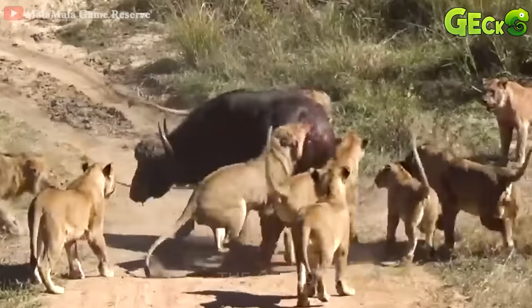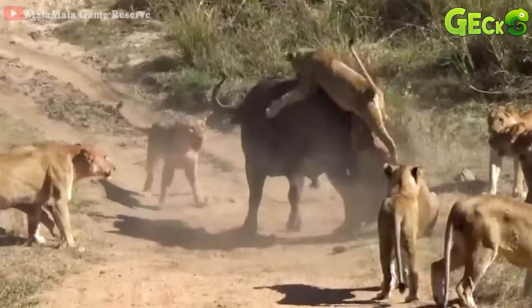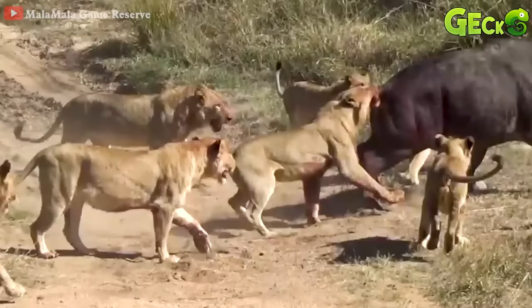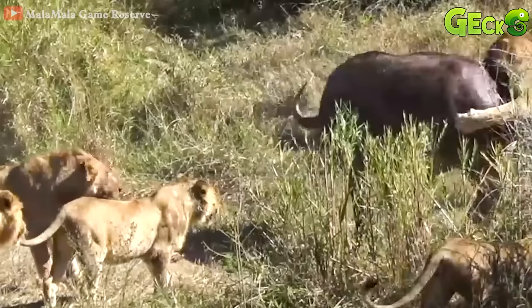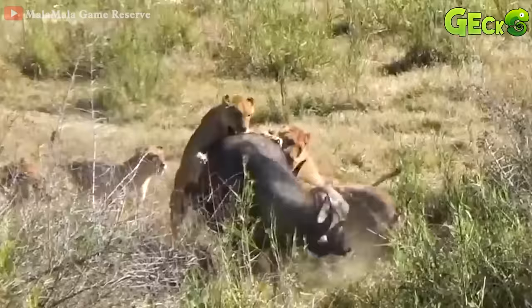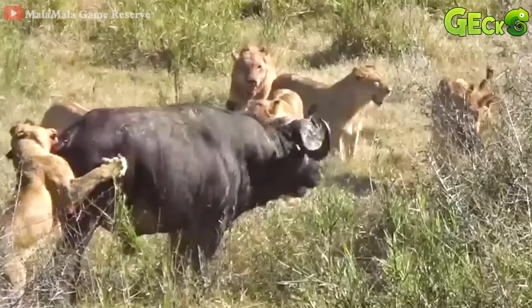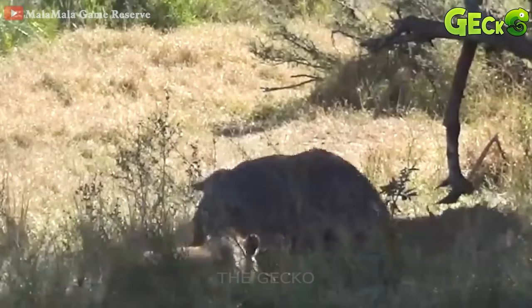Buffalo is surrounded by a herd of lions. They are very aggressive and do not leave the way for buffaloes to run. The lions are surrounded to hunt the wild buffalo, and are very careful to hunt this prey together. Although they tried their very best to counterattack with the solidarity of the wild lions, they could not escape the siege. The buffalo uses its horns to gouge the stomachs of the lions in front.